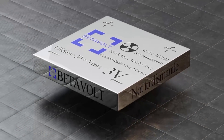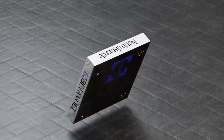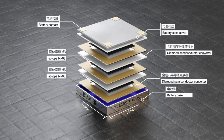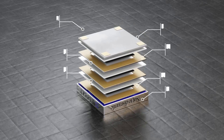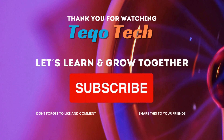Currently, Betavolt has registered patents in Beijing and is in the process of registering PCT global patents. They aim to develop batteries with longer service lives ranging from 2 to 30 years using isotopes such as Strontium-90, Palladium-147, and Deuterium. Betavolt plans to produce a battery with 1 watt of power by 2025.